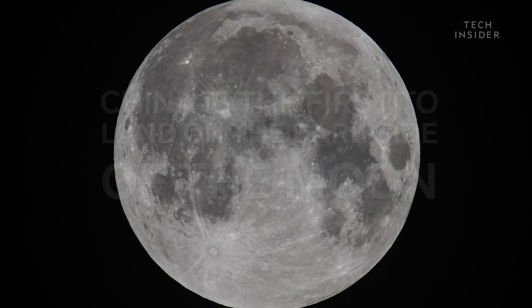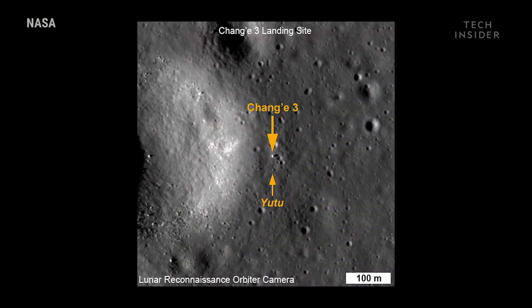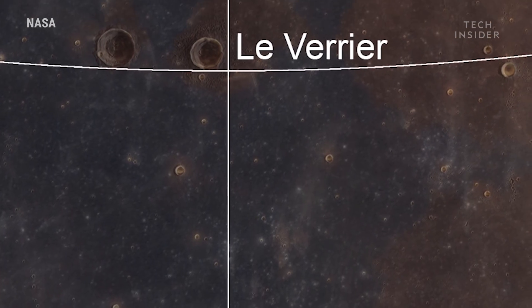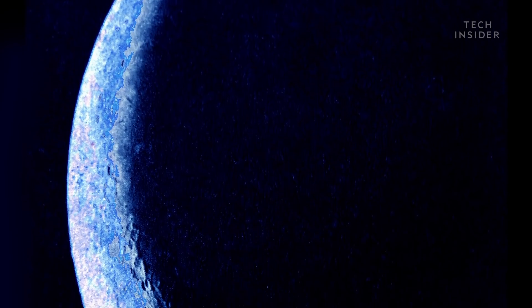This isn't the first time China has landed on the moon. In 2013, Chang'e-3 successfully touched down on Mare Imbrium, a huge lava plane on the moon's surface. But until now, China has never explored the moon's mysterious dark side. No one has.